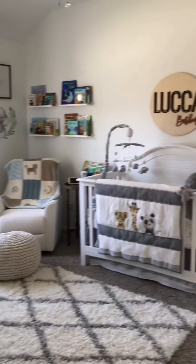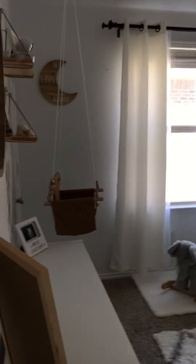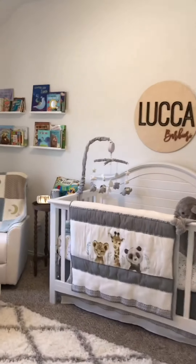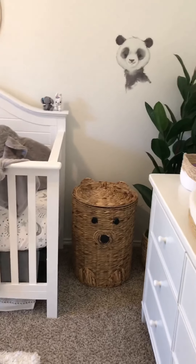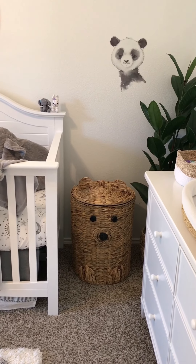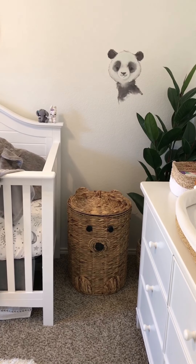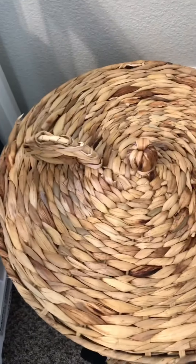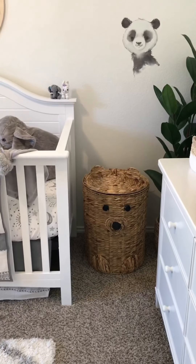All right, so this is Luca's nursery — ta-da! This is what you see when you first walk in. I'm going to turn the light on so y'all can see better. I think I'm going to start in this corner over here. So this first item here is a bear laundry hamper, and this is quite possibly one of my favorite items in his whole nursery. I'm obsessed with it. I love that it has a top you can take on and off, so it can keep all of his dirty clothes hidden. It's nice and big and sturdy.